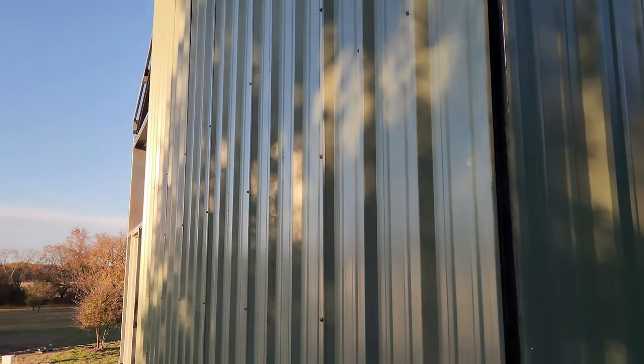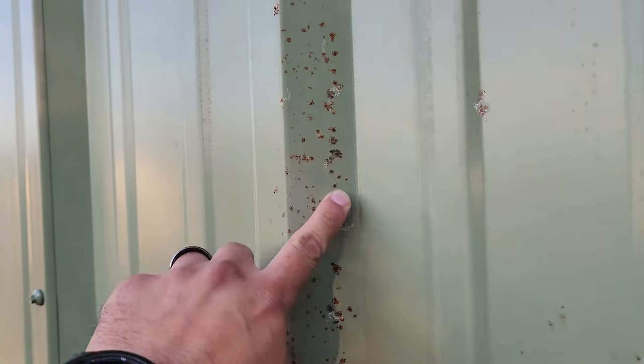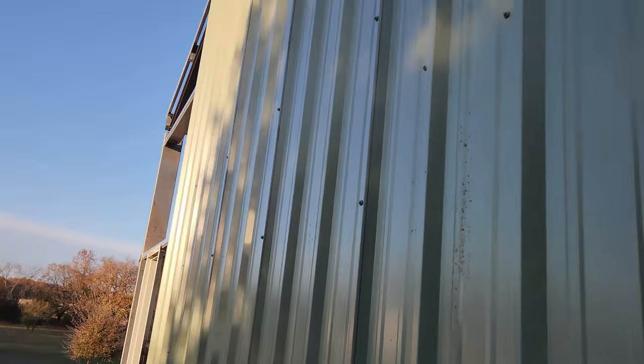Over here I see some corrosion — I think it's just on the surface, but that's because it's just been sitting there. Later on I'm gonna go ahead and paint it white so it will match the house, and then paint the trim black. But I'll leave it like that for now, until it's time to paint.